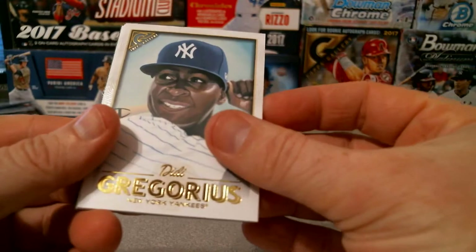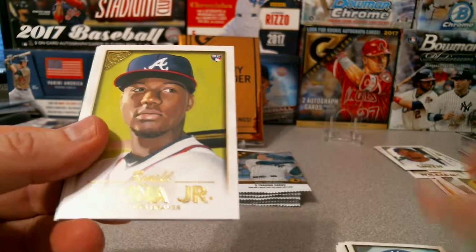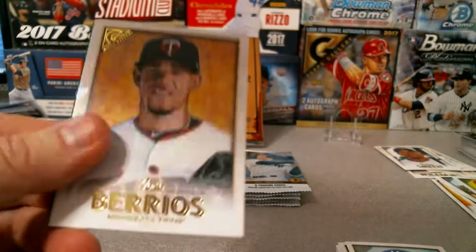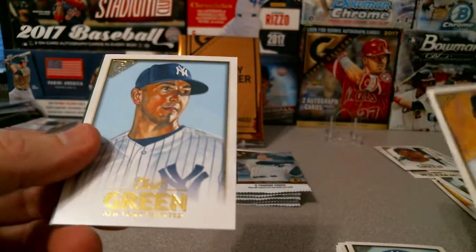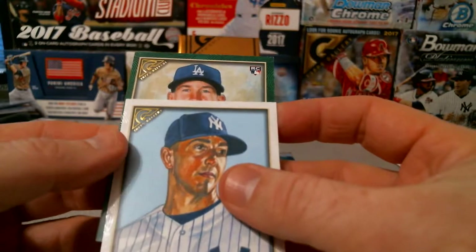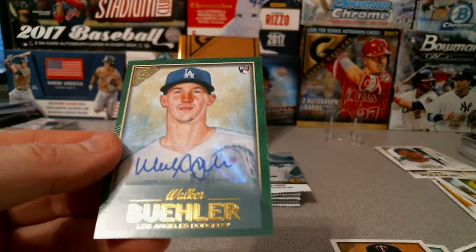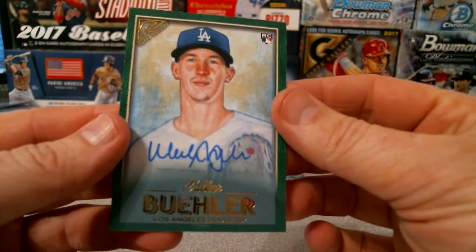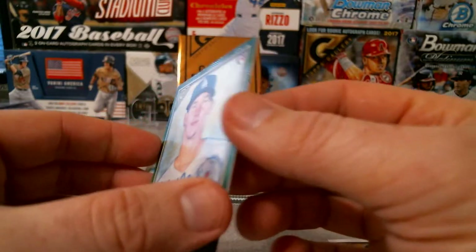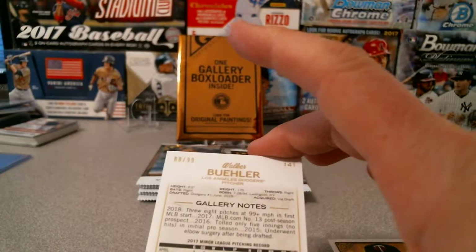DD Gregorius, Ronald Acuna Jr. for the Braves, Jose Berrios, Chad Green, and the green parallel Walker Buehler — oh, Walker Buehler Auto Green! Look at that, nice. Walker Buehler Green Auto, 9 of 99 — I will happily take that.